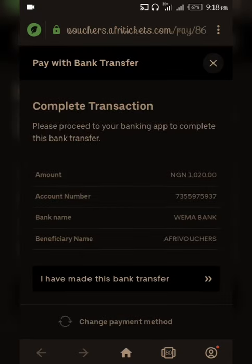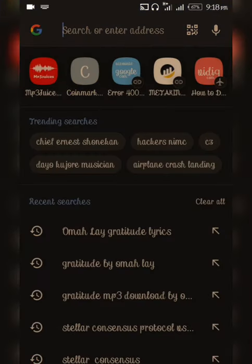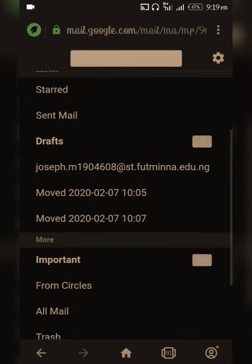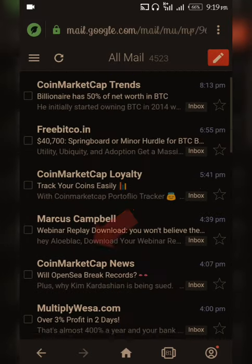You'll be given a list showing the amount, the account number, bank name, and beneficiary name. Once you've done this, go straight to your email — it will send you a confirmation email. For the sake of this video, I'll be using my previous transfer to Afrivertures. Make sure you fill in the correct information, put the correct amount, and ensure everything is correct before submitting. Then go to your email because you'll receive an email from Afrivertures.